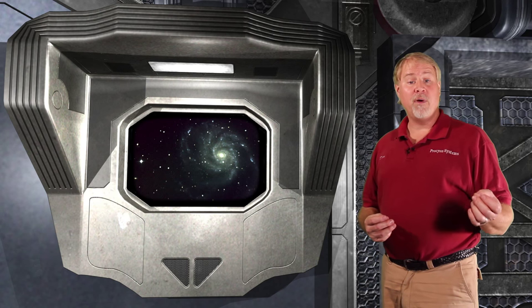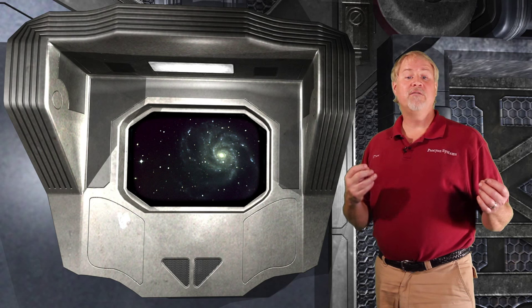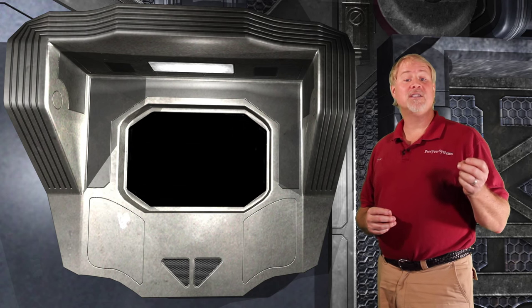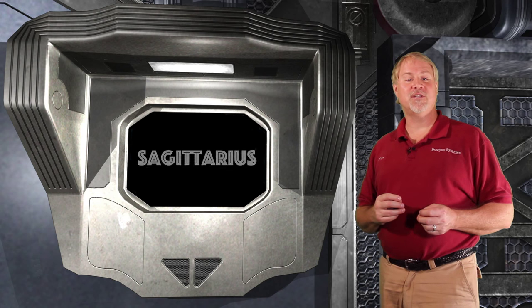Seen from far above, the Milky Way would look something like this galaxy, where we live about halfway out in one of the spiral arms. When you look toward the deep southern sky, the Milky Way appears brighter — that's because you're looking across the spiral arms towards the core of the galaxy. The brightest part of the Milky Way lies in the constellation of Sagittarius, which is where we'll be pointing our telescopes tonight.